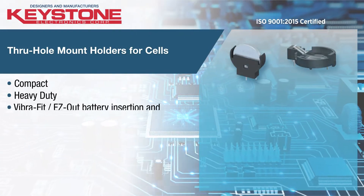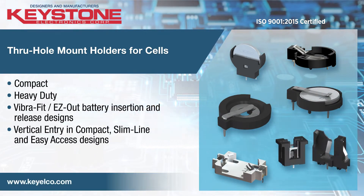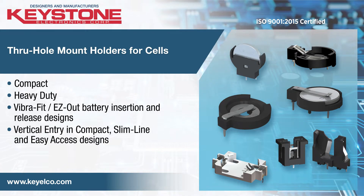Keystone offers an extensive selection of coin cell holders for the popular diameter coin cells in through-hole mounting for 3V or 6V applications.